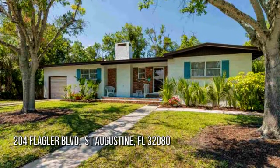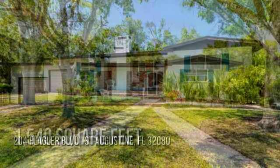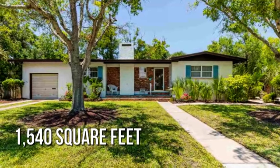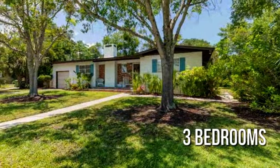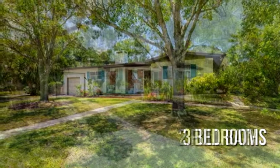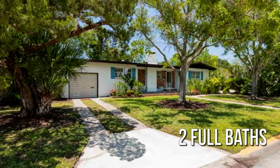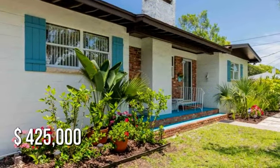Looking for that one-of-a-kind property? This lovely property offers over 1,500 square feet of living space, featuring three bedrooms and two full bathrooms. This property is currently listed for $425,000.